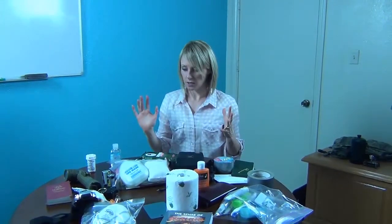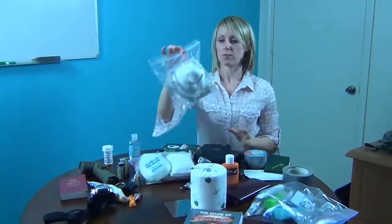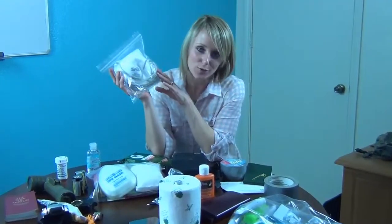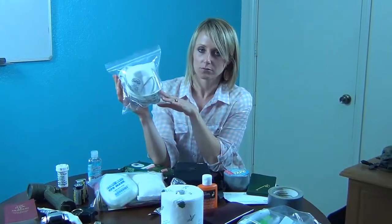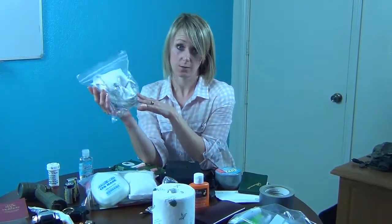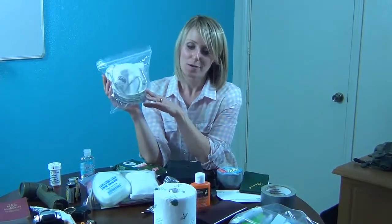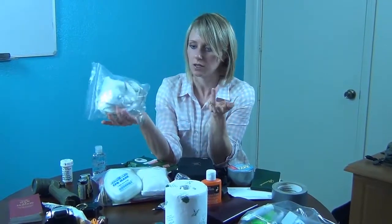Some other things we think are important to include are extra batteries, of course. Something you may not think about is dust masks, especially for those who might be in an earthquake zone. They're pretty pricey if you have to buy a whole bunch, and you really only need a couple.